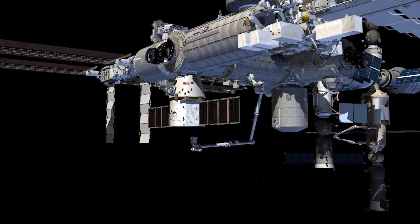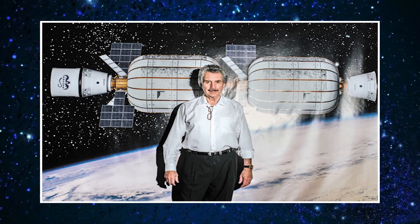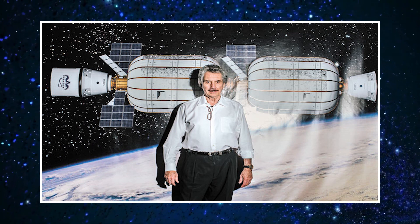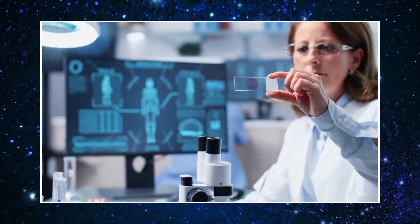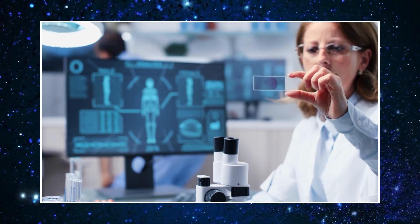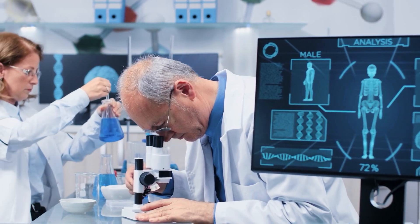Unfortunately, Bigelow Aerospace experienced a financial collapse in March of 2020. Robert Bigelow's reaction was quite dramatic, leading to mass layoffs and a permanent suspension of all operations. Later that year, he founded a new institute dedicated to researching life after death — an intriguing diversion to say the least.